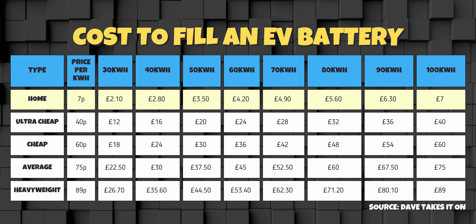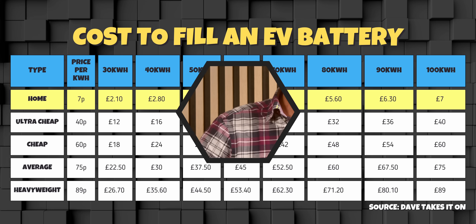The first band is obviously home charging. Prices here for off-peak are amazingly consistent between utility companies — about 7p a kilowatt hour. If you're not on this rate, or maybe not on an EV off-peak rate at all, maybe this will persuade you to switch.